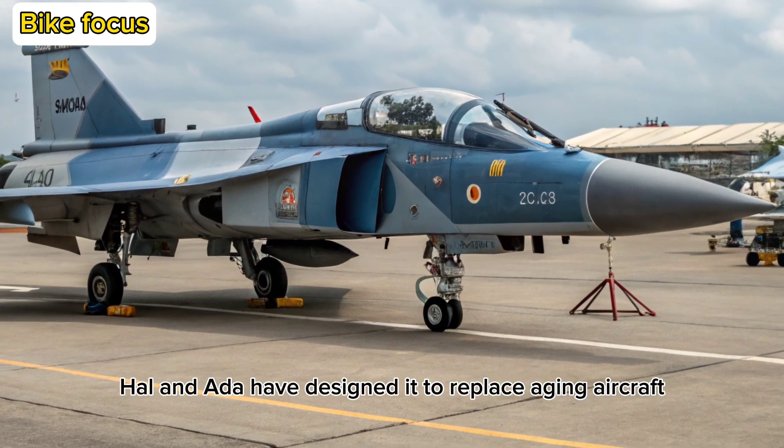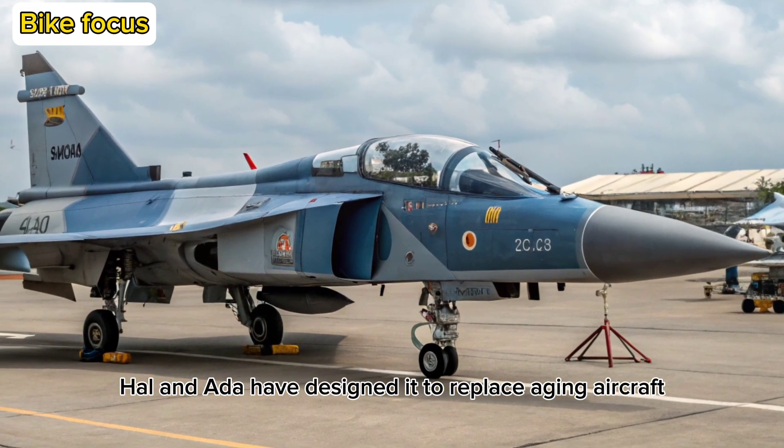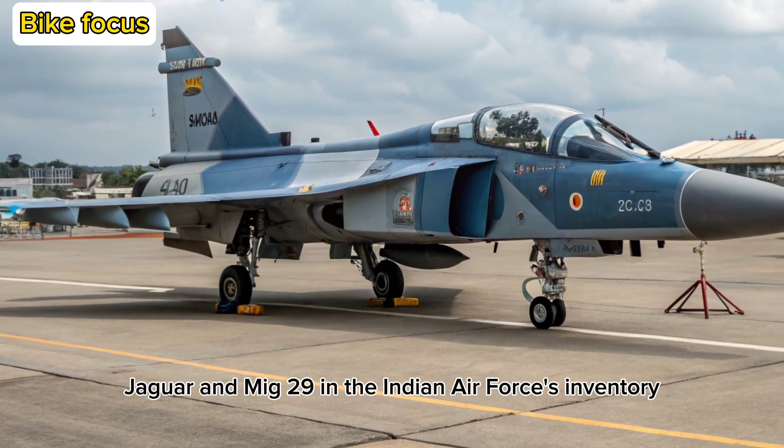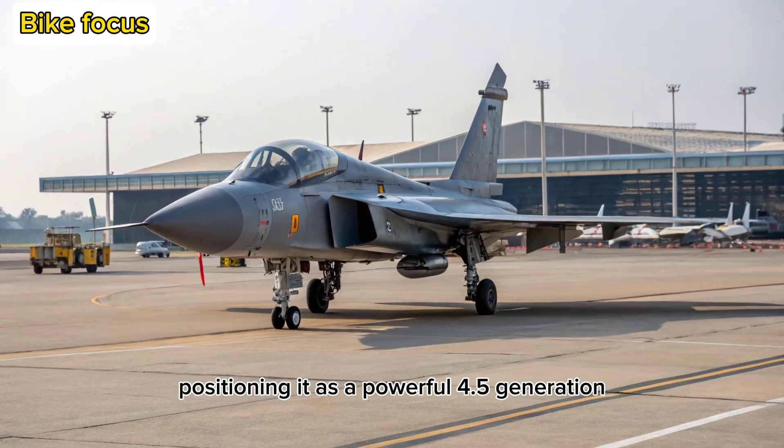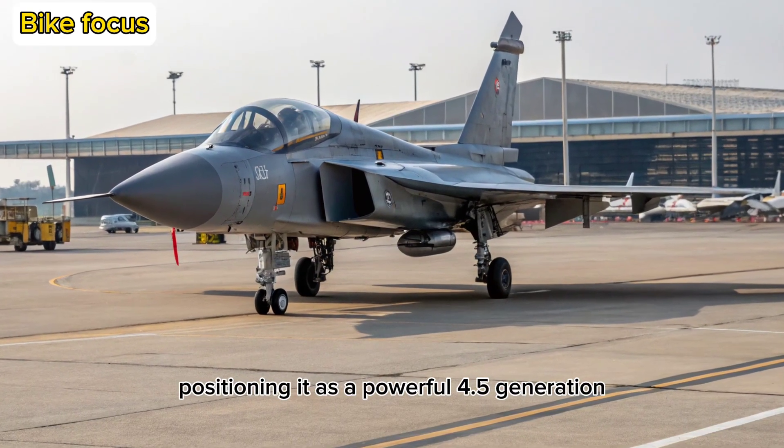HAL and ADA have designed it to replace aging aircraft like the Mirage 2000, Jaguar, and MiG-29 in the Indian Air Force's inventory, positioning it as a powerful 4.5-generation multi-role fighter.